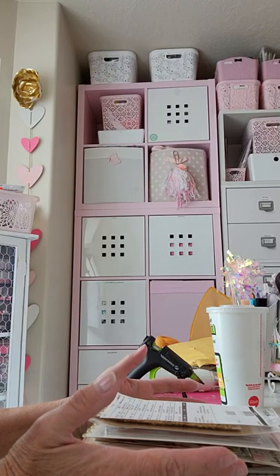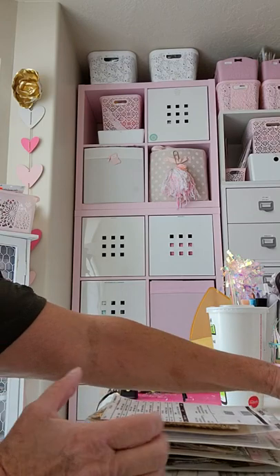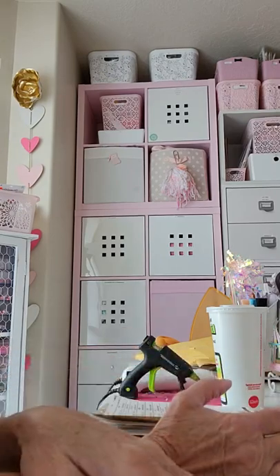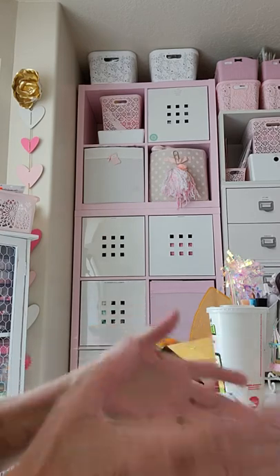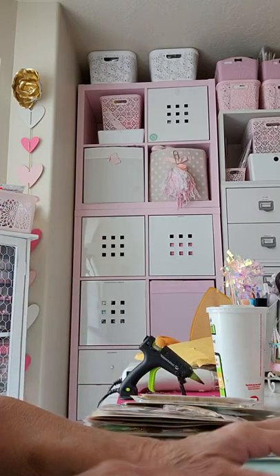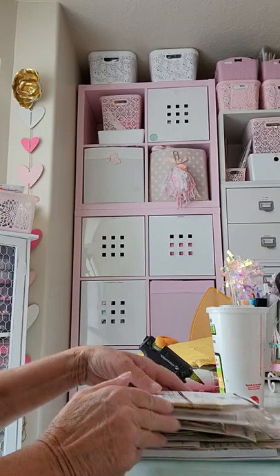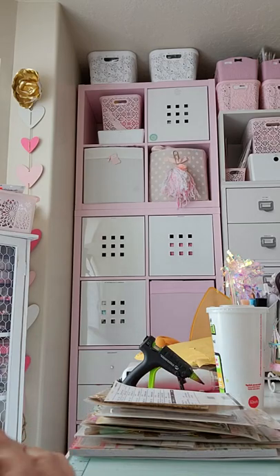Thank you so much again to whoever told me about that sale — I super appreciate it. That's kind of why I wanted to jump on today and show you what I found at Hobby Lobby too, because I didn't even know that stuff was marked down to 75% off. I've been trying not to just go buy a bunch of junk I don't need, but I wanted to let you guys know they have lots of cute stuff — lots of home decor — so go check it out! Thanks for watching, everybody. Bye bye!